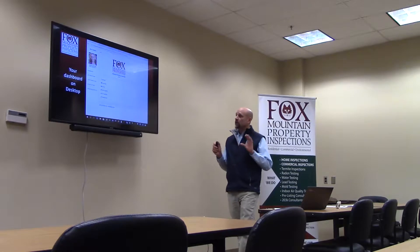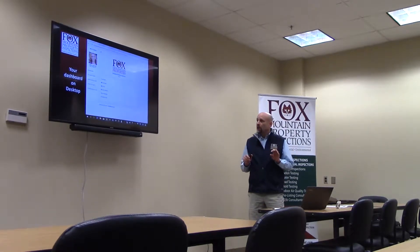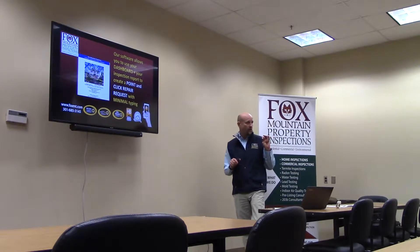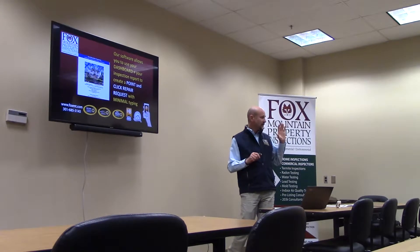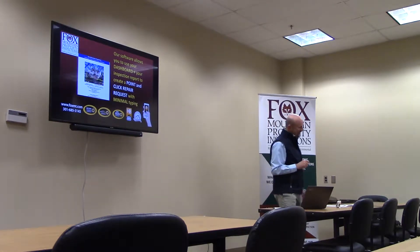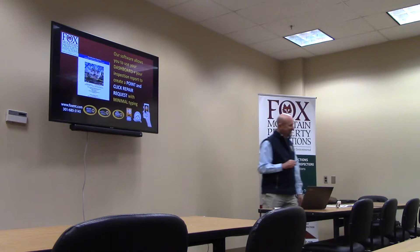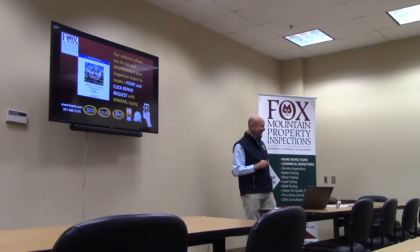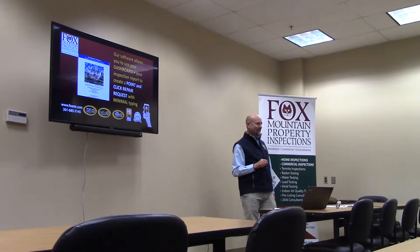Here's what it looks like on your computer. We have a new feature — our software allows you to use your dashboard plus your inspection report to create a point-and-click repair request with minimal typing. How long do people spend on the repair request? A repair request in five minutes.